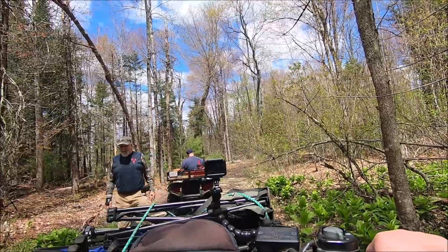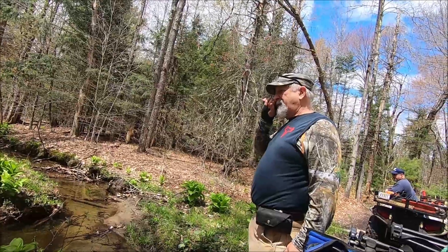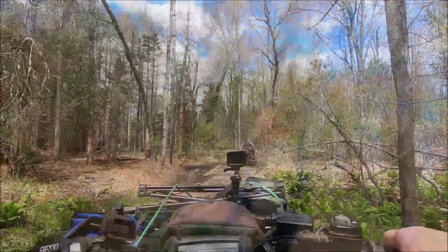You got trout in there by any chance? That's my trout hole — it's pretty deep over there, about seven feet. I've got two minnow traps in there trying to catch minnows, been catching minnows and putting them in my spot.